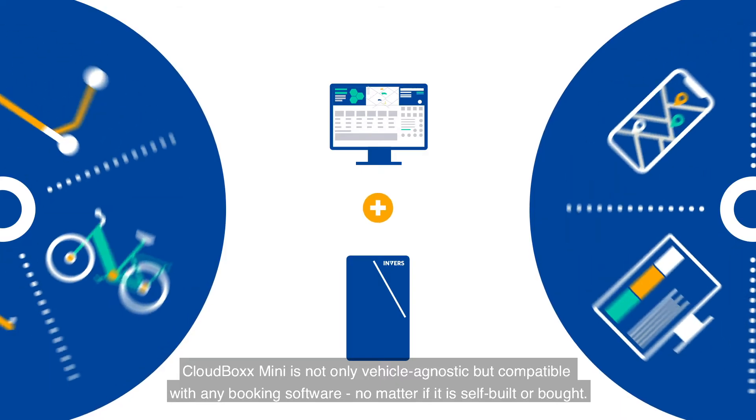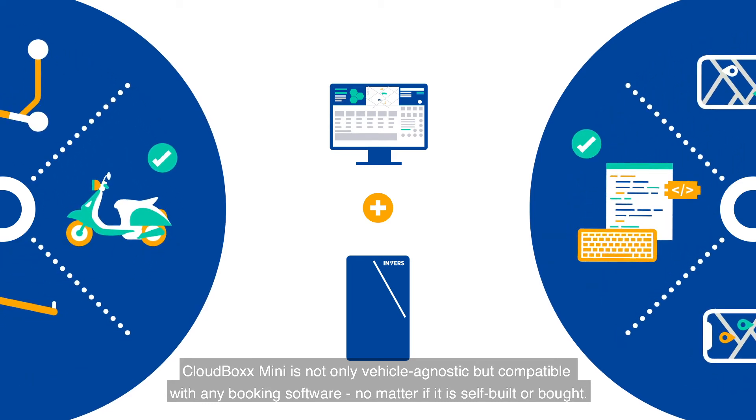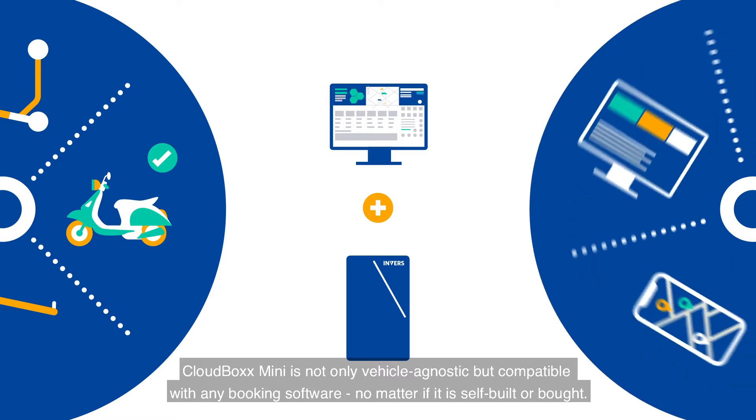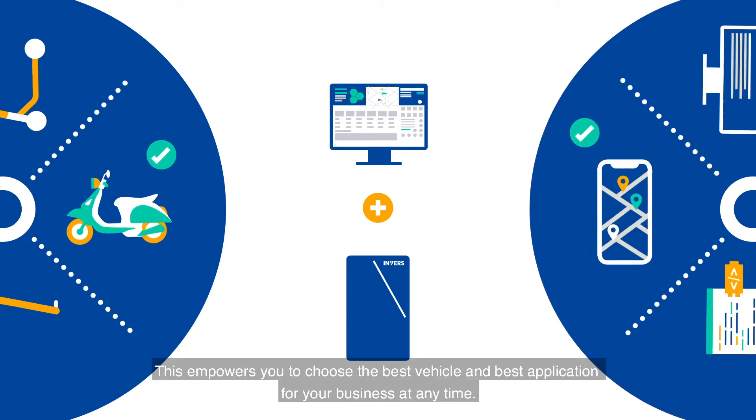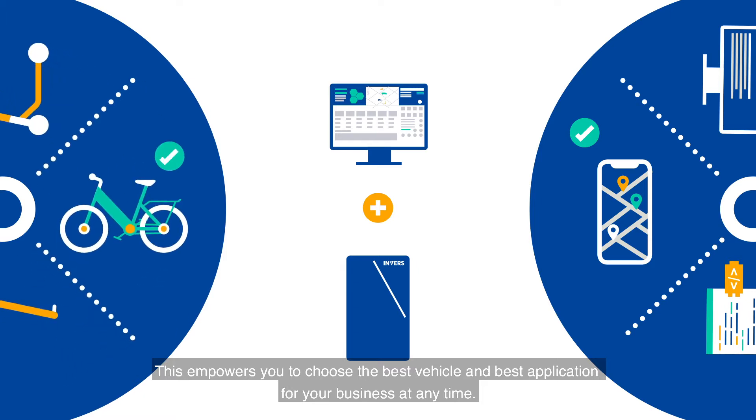CloudBox Mini is not only vehicle-agnostic, but compatible with any booking software, no matter if it is self-built or bought. This empowers you to choose the best vehicle and best application for your business at any time.